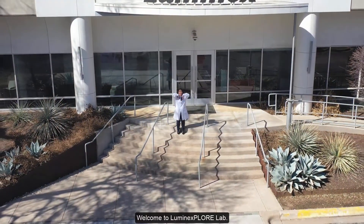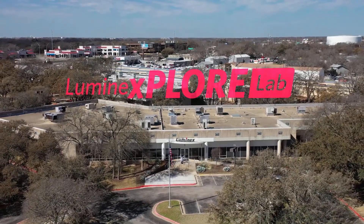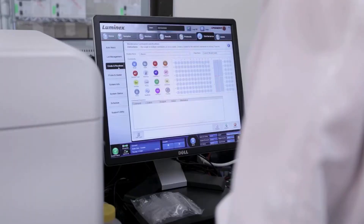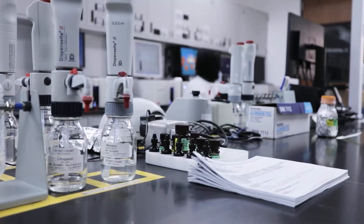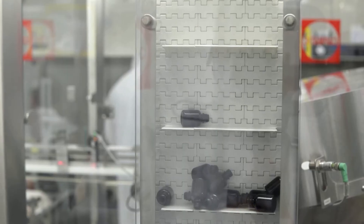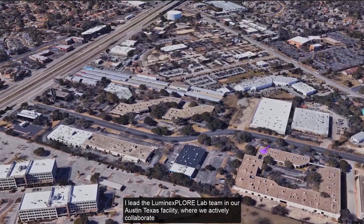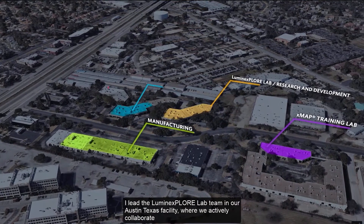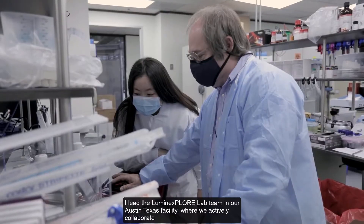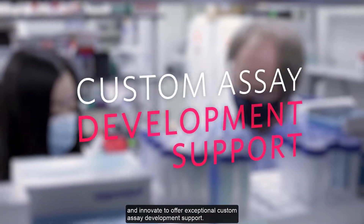Welcome to Luminex Explore Lab. I'm Jackie Searles, Director of Development and Application Scientist here at Luminex. I lead the Luminex Explore Lab team in our Austin, Texas facility, where we actively collaborate and innovate to offer exceptional custom assay development support.